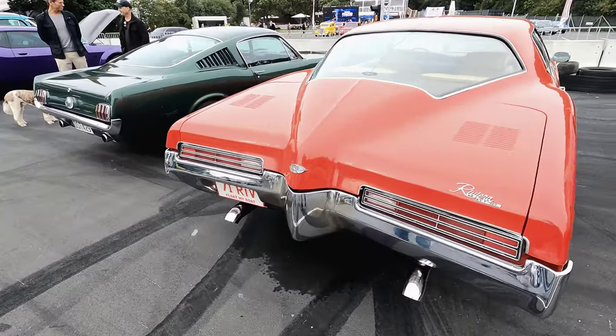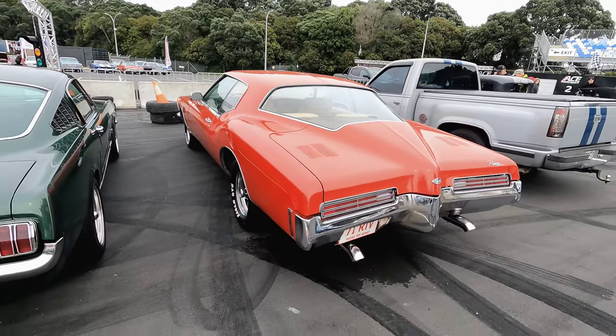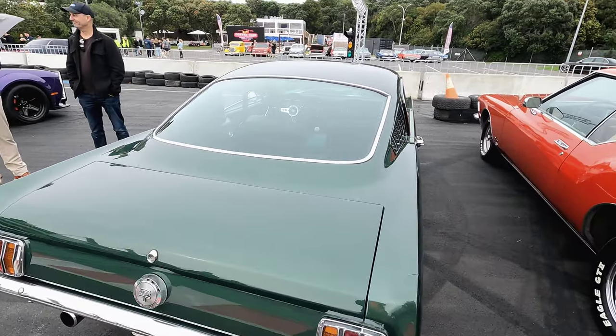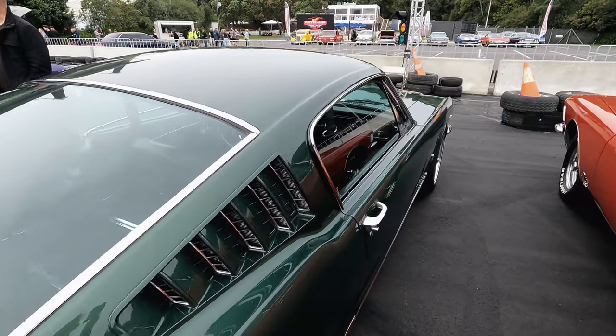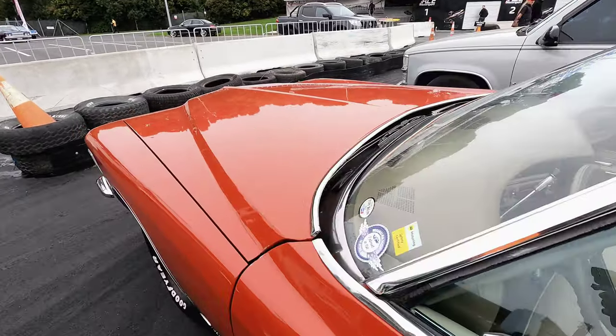The 1971 Riviera — one of the most iconic cars ever made. And a '65 Mustang with a four-speed manual. Oh man, the interiors of this Buick — wow.